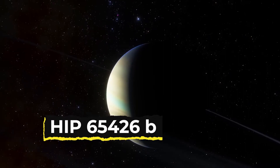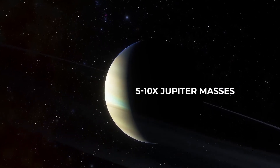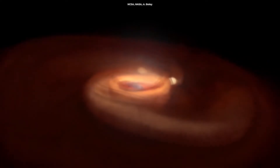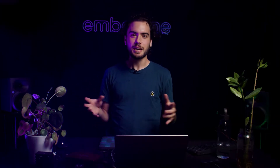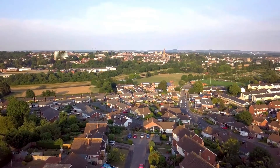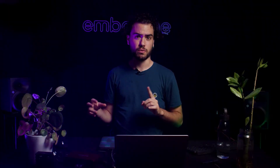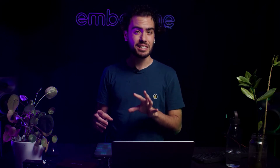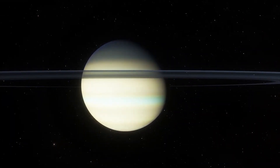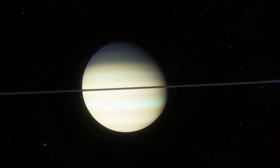The exoplanet in Webb's image, called HIP 65426 b, is about 6 to 12 times the mass of Jupiter, and these observations could help narrow that down even further. It is young as planets go, about 15 to 20 million years old, compared to 4.5-billion-year-old Earth. Astronomers discovered the planet in 2017 using the SPHERE instrument on the European Southern Observatory's Very Large Telescope in Chile, and took images of it using short infrared wavelengths of light. Webb's view at longer infrared wavelengths reveals new details that ground-based telescopes would not be able to detect because of the intrinsic infrared glow of Earth's atmosphere.